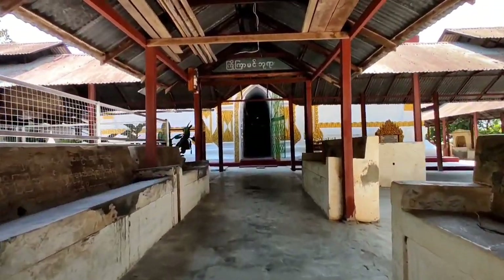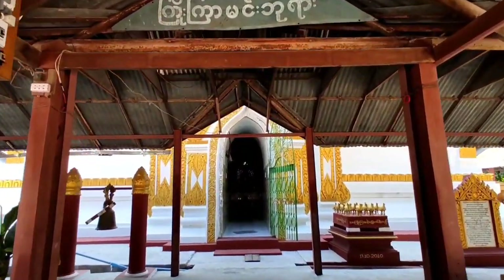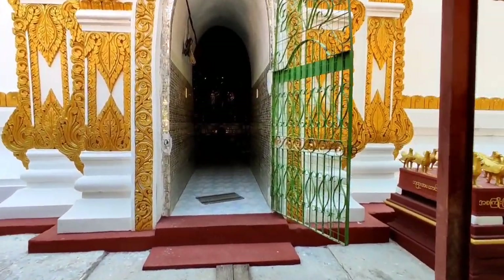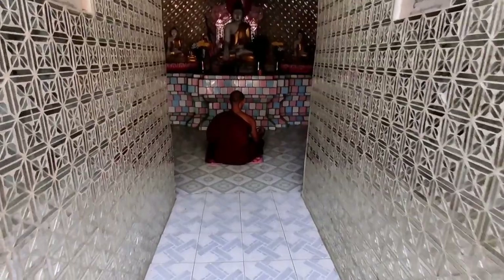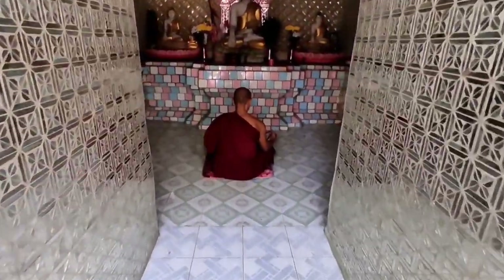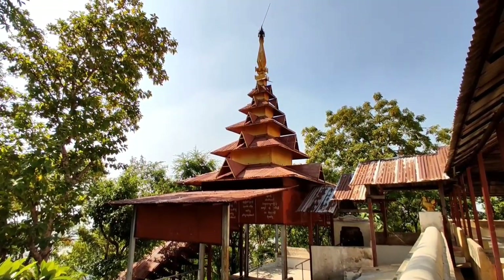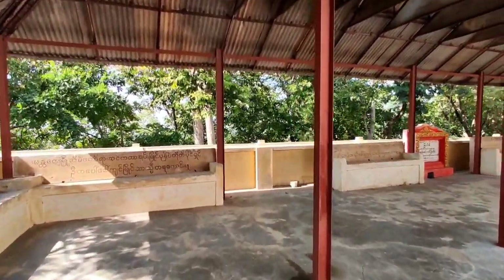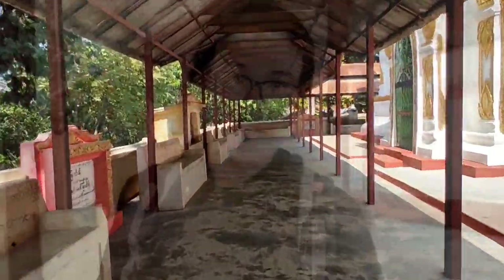Another pagoda — Joe Ja Min Paya. Inside, there is a monk who is telling the rosary.